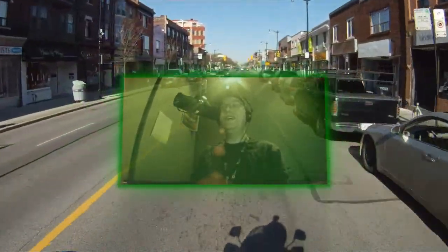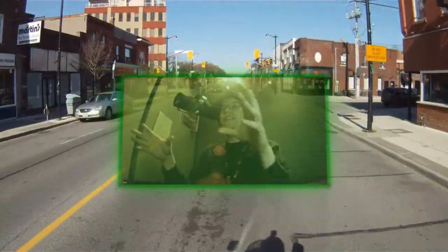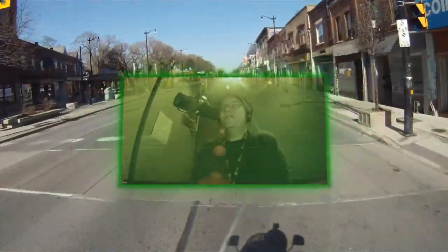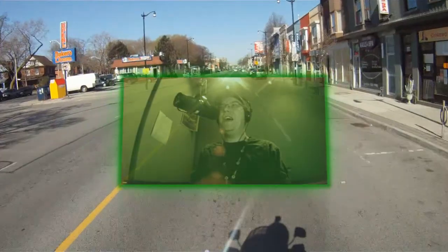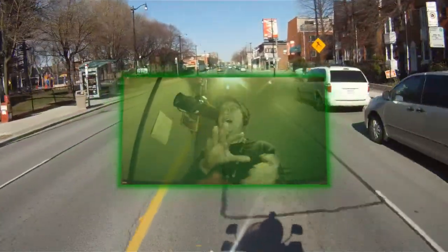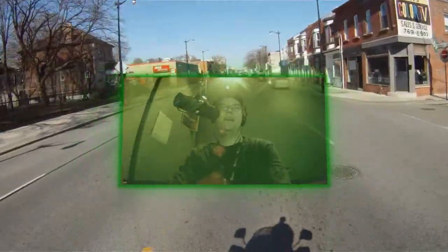Or it might just be a zoom feature, where it'll take something that you normally wouldn't be able to see from that distance and zoom it up so you could see it a little easier. So imagine really smart reading glasses that, instead of having to have bifocals or to flip on a different pair, would instantly zoom the text up to a readable font size when you're reading a newspaper.